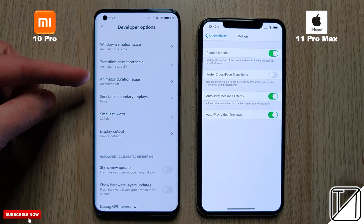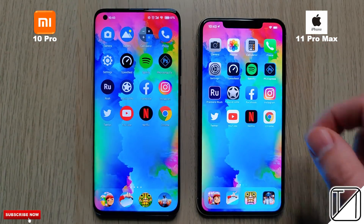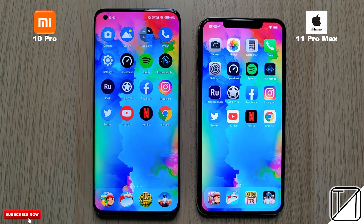We've dropped the animations on both phones to make them as accurate as possible due to reduced motion on the iPhone. To keep things even more accurate, we're going to be pairing GoPro footage at the bottom left-hand corner. This is TechNeg and without further ado, let's go!